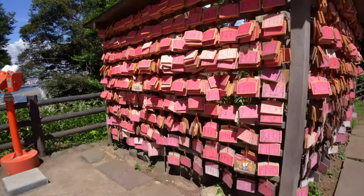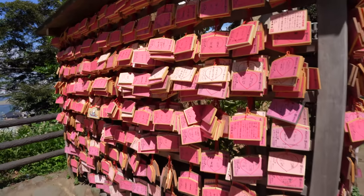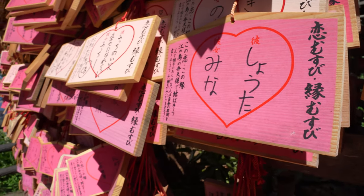Here we have some wooden placards called ema, which have prayers and wishes written on them. The gods are said to read and grant them.